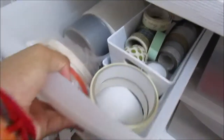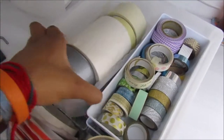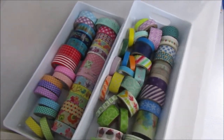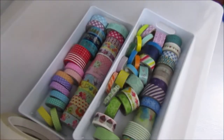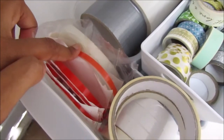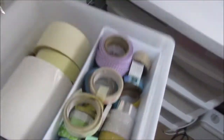Over here is my washi tape, double-sided tape, and masking tape drawer. I've got double-sided tape, duct tape, masking tape, and three layers of washi tape — some paper tapes, some washi. I do have an issue with washi tape, I love them. I'm working through them, which means I need to buy more. There's also some really strong red double-sided tape that crafters will probably know.